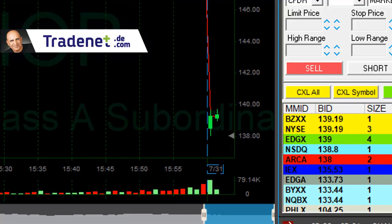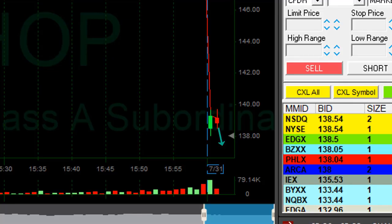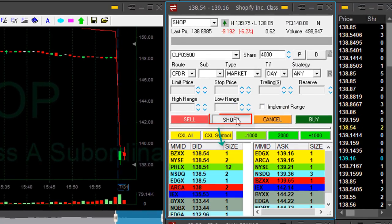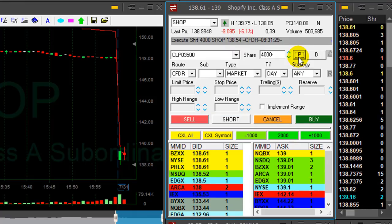SHAP is down approximately 7% but now it's coming up. That means buyers are buying, and soon they'll discover that the price will come down — because that's what they usually do. I'm getting ready to short. These are one-minute candles. I'm short SHAP, 4,000 shares.